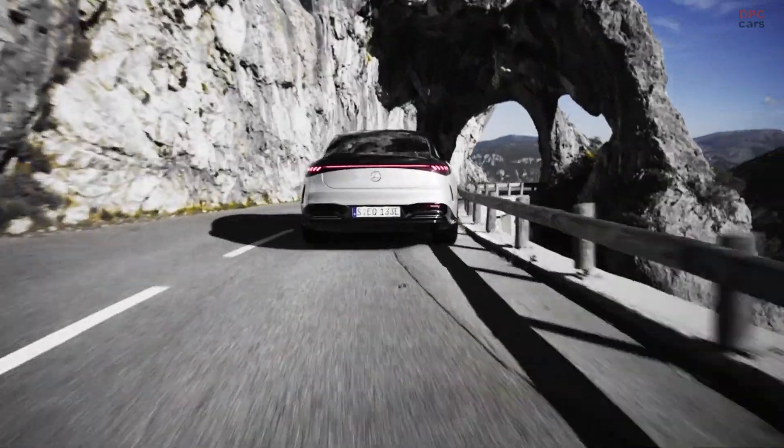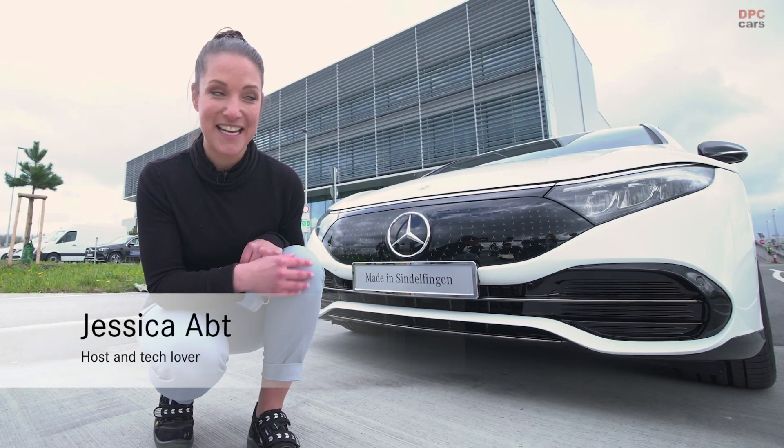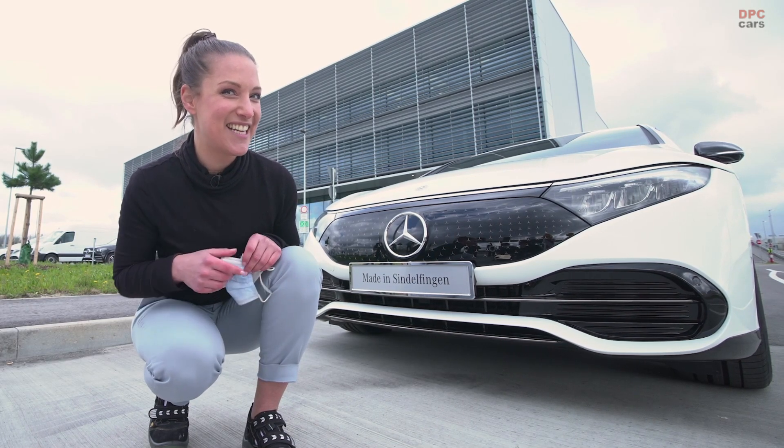Hey everybody and welcome. This is our all-new EQS. Its series production is starting today here at our most cutting-edge car production in Germany, the Factory 56. Now let's go check it out.